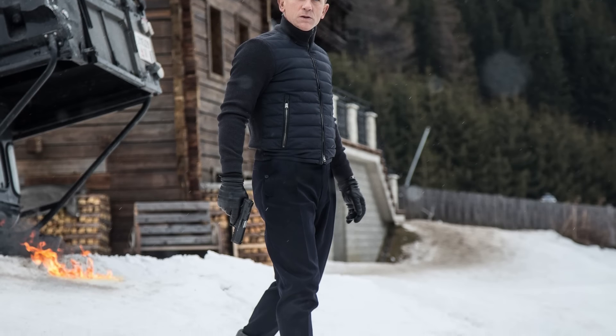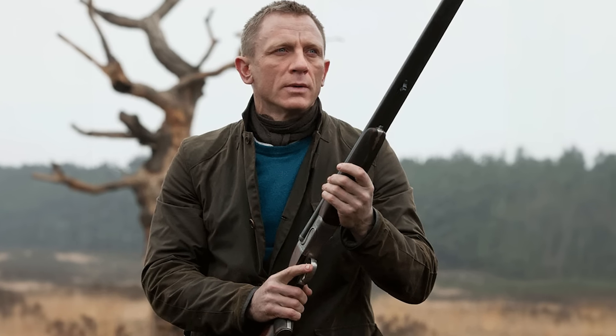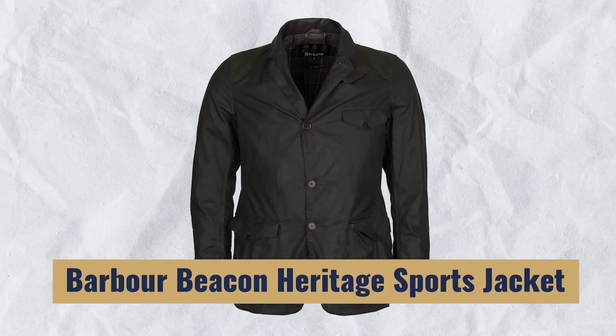This next detail is probably one you didn't notice. When you see Bond wearing those Danner Mountain Light Two boots, or that Barbour Beacon sports jacket, or those Church's Rider Three boots — for the majority of people, they didn't see any big logos. And that's what James Bond does really well: he doesn't sport logos. He keeps things muted, simple, and timeless. You don't need to wear a big logo to look good in your casual clothing.